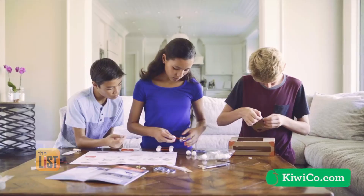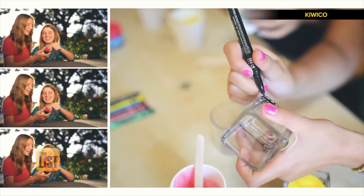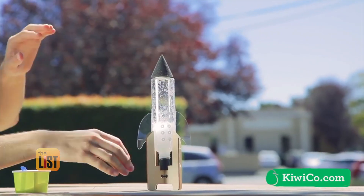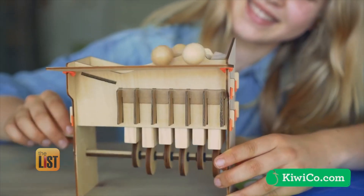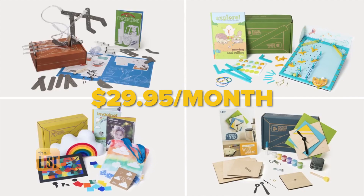KiwiCo focuses on STEAM — that's science, technology, engineering, arts, and math. It aims to make science fun through hands-on science projects delivered monthly. You can tinker with science and also explore the artsy side, with projects like making your own candles or creating art. This company makes boxes for everyone from age zero all the way to adults. Each subscription will run you $29.95 a month.